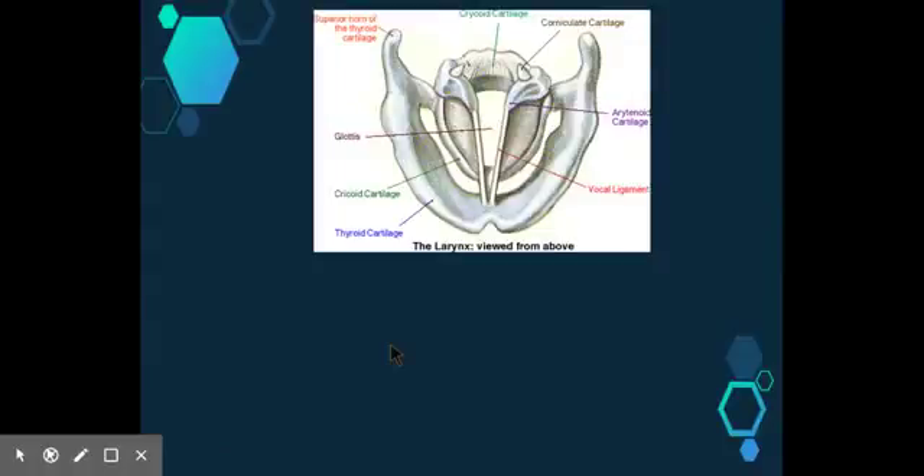The larynx is a hollow box that houses the vocal cords, sometimes referred to as the vocal folds. In humans, its structure basically consists of a framework of nine cartilages joined by membranes and ligaments. These form a box in which sound can be produced and resonate. The upper opening of this box is called the glottis and is often covered by the epiglottis, the uppermost cartilage of the larynx.